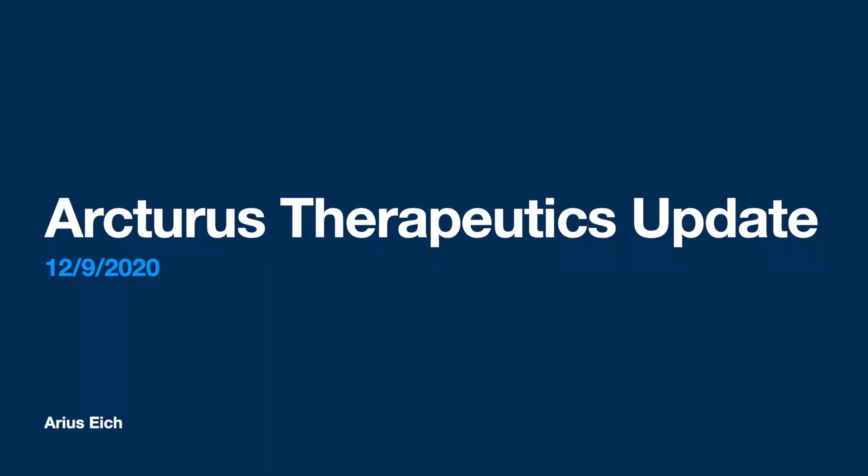Hello everyone, welcome back. My name is Arias and today we'll be updating y'all on Arcturus Therapeutics. There have been a lot of news since my first video and a big stock price move which has generated a lot of attention for this stock. Let's get into it.